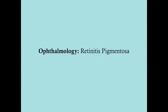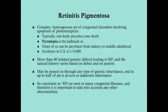Retinitis pigmentosa is a very common ocular disease and it's something you could definitely be responsible for in the USMLE. This is a complex set of heterogeneous congenital disorders that involve cell-mediated death of photoreceptors.